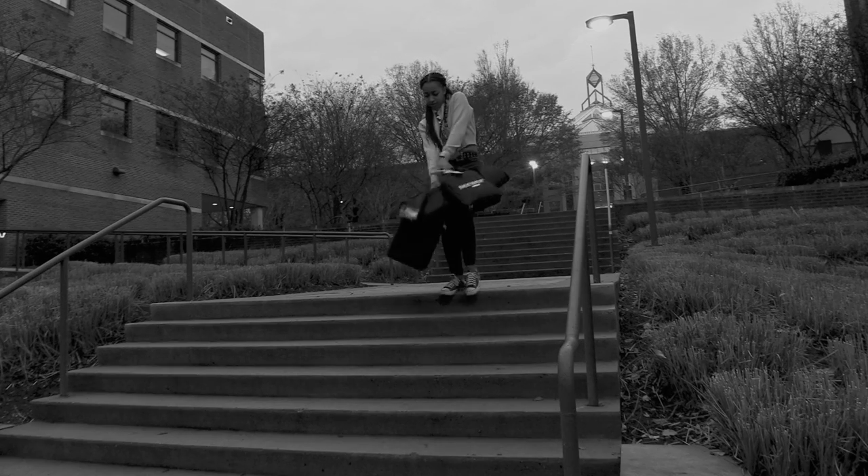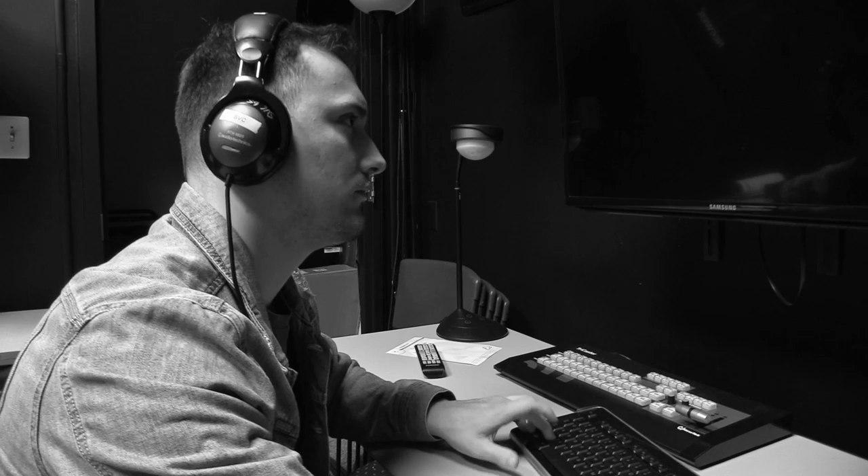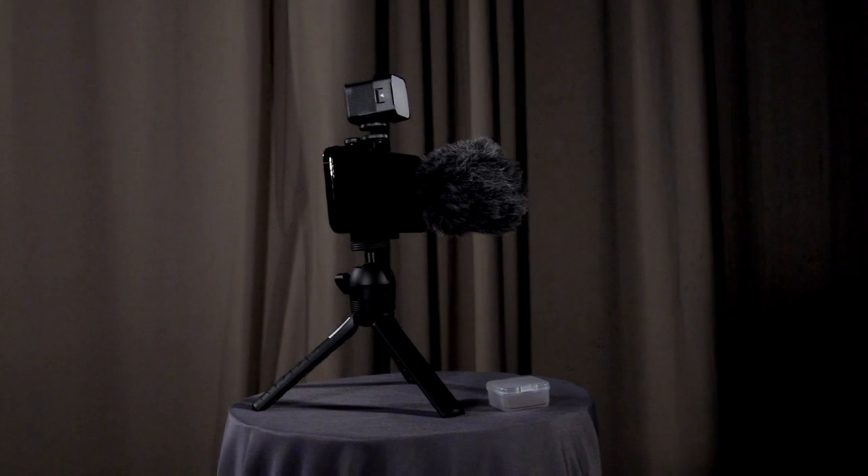Tired of unmanageable production equipment weighing you down? Spending too much time in the editing suite? Struggle no more. Introducing the Rode Vlogging Kit, the newest all-in-one solution to take your productions to the next level.